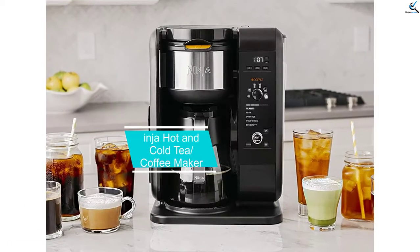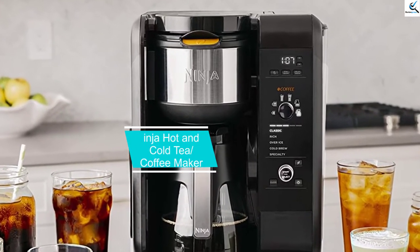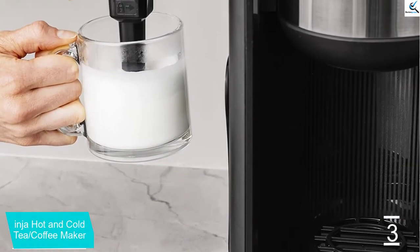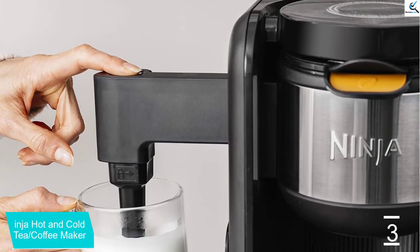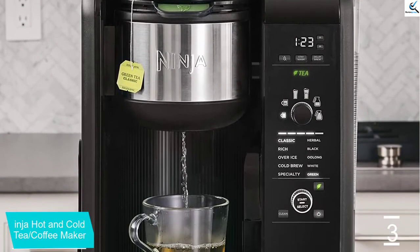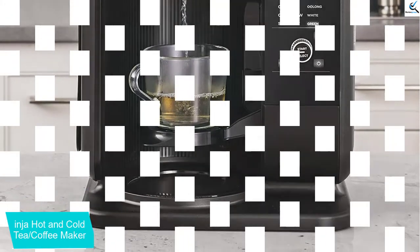At number 3, we have the Inja Hot and Cold Tea and Coffee Maker. You need to be the one that is unique from the rest. If you want to achieve that, then you need to go beyond the coffeehouse with this kind of unit. This machine will make you the boss — you have the ability to brew either hot or flavored cups of tea or coffee. You will have the option to select between a naturally sweet kind of coffee or tea that is never diluted at all.